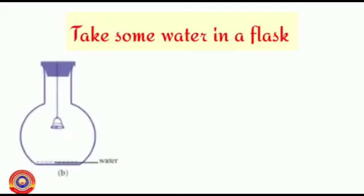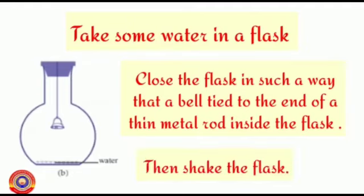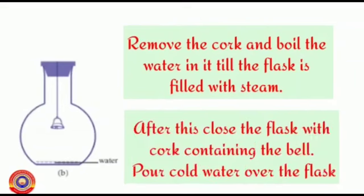Take some water in a flask as shown here. Close that flask in such a way that a bell tied to the end of a thin metal rod is inside the flask. Then shake it — you can hear the sound. Remove the cork and boil the water till the flask is filled with steam. After this, close the flask with the cork containing the bell, and pour cold water over the flask.